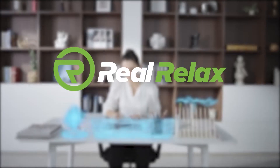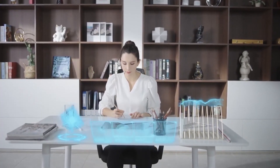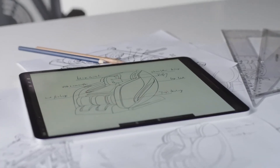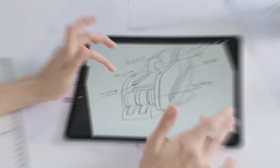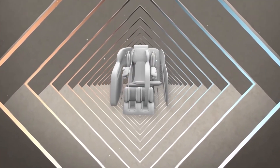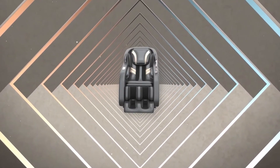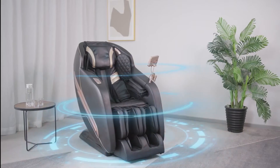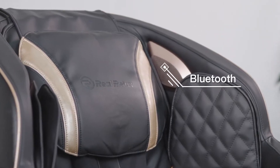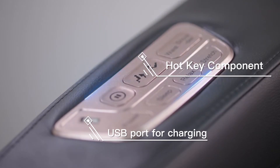Let's start with the first item on our list, which is the Real Relax 2024 Massage Chair — a marvel of modern relaxation technology, offering a sanctuary of comfort and therapeutic benefits. The Real Relax 2024 boasts a sleek and contemporary design that blends seamlessly into any home decor. Constructed with high-quality materials, it promises durability and a premium feel. The chair's robust frame supports up to 400 pounds, making it accessible to a wide range of users.